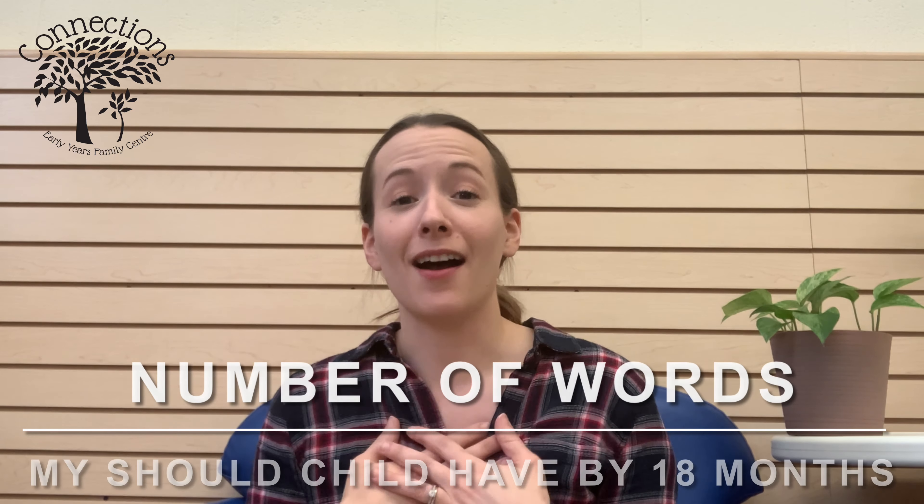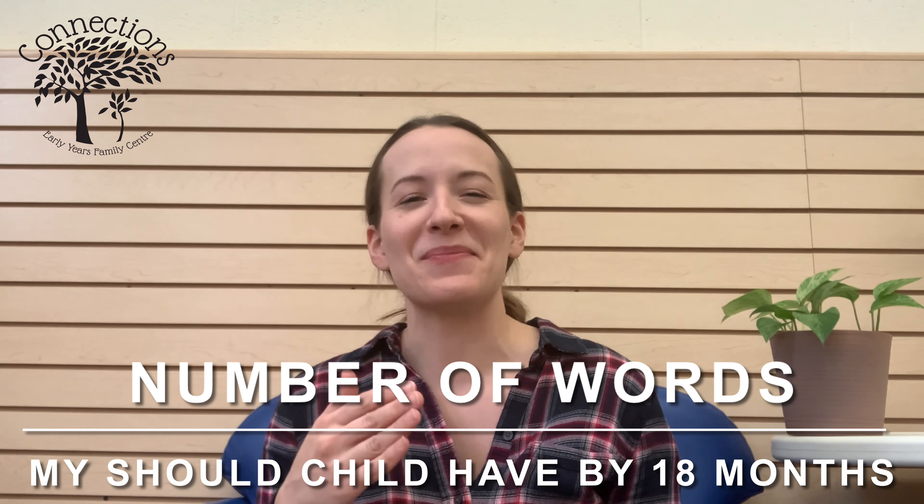The most common question I get is how many words a child should have by 18 months. Typically we say at least 20 words. In terms of pronunciation, most children this age have a general mastery of vowel sounds, and we like to see them using at least four different consonant sounds — that's where you see 'mama' and 'dada.' We like to hear that they're noisy, vocalizing, and playing with a variety of vowel-consonant combinations.